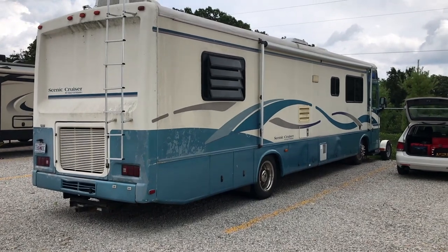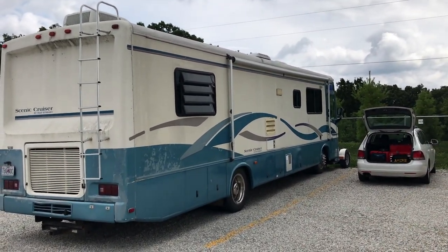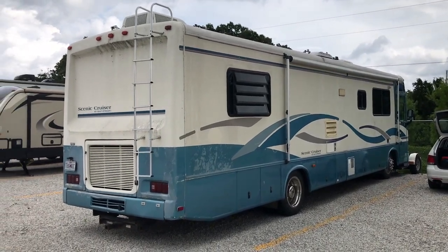I've put tires on it, had all the fluids serviced, everything's looking good there. This thing has been a long time coming, but nevertheless, the big part of it — the inside — is all done. So let's go take a look.